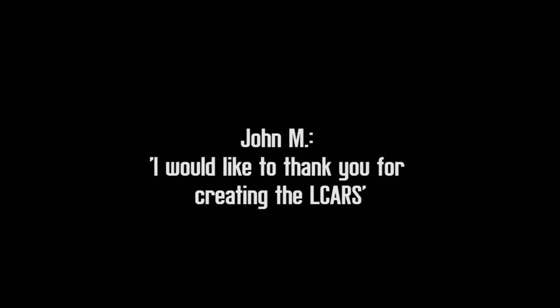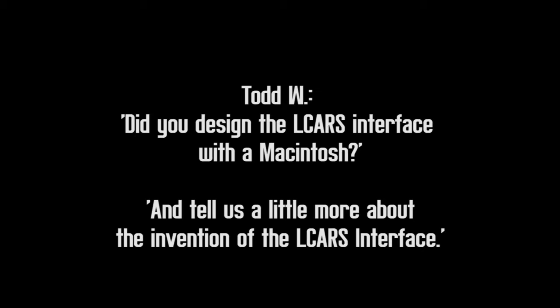We'd love to see it on all platforms. The LCARS interface, which I designed originally for Star Trek: The Next Generation,